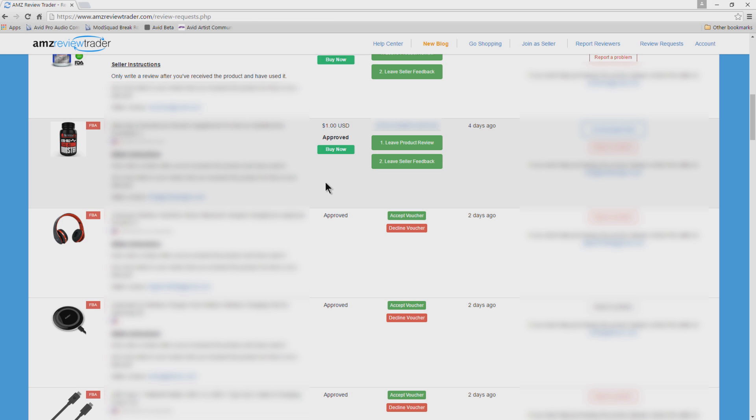When it's time to leave your review, go back to the website you got your code from. On AMZ Review Trader, come back to the site, go into your review requests, and click the button that says 'Leave Product Review' — that takes you right to the product page. Log into your Amazon account and leave your review. AMZ Review Trader also wants you to leave seller feedback — again, be honest. When you first join any of these websites you'll be limited to just a couple of items, but once you leave your first and second reviews your tier will go up so you can get more codes.